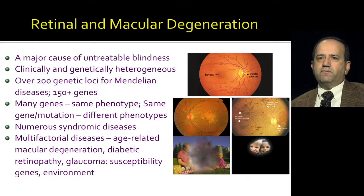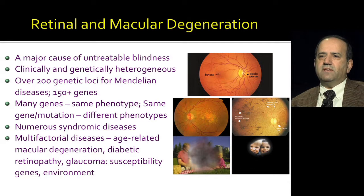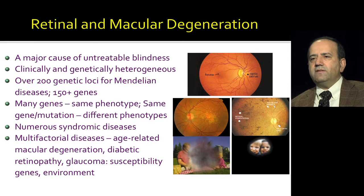Even though we have treatment for certain kinds of blinding disorders like cataract and to a certain extent glaucoma, retinal and macular degeneration are still a major cause of untreatable blindness. They're highly heterogeneous, both clinically and genetically. If you look at the top part, it shows you the picture of a fundus. If you look in the eye of an individual, this is what you will see — a beautifully, nicely colored, uniformly colored part. You can see the optic disc.